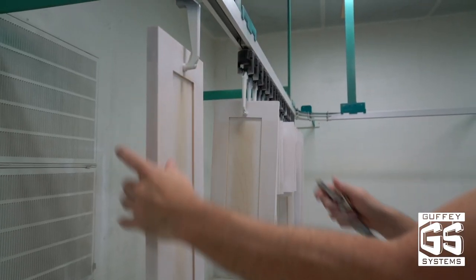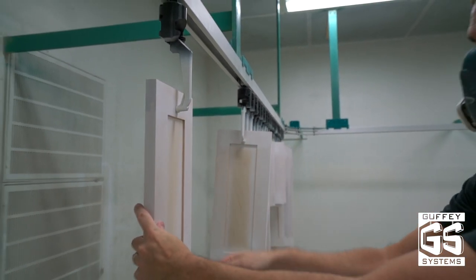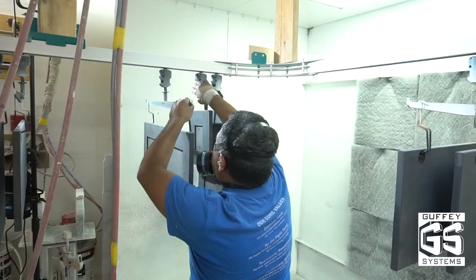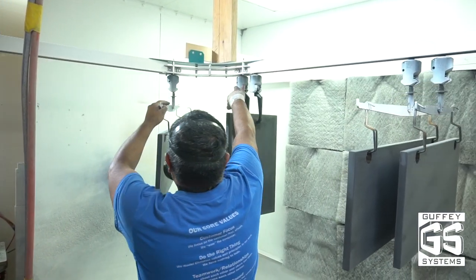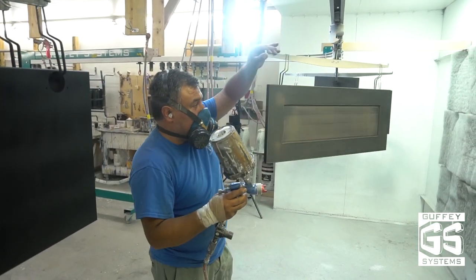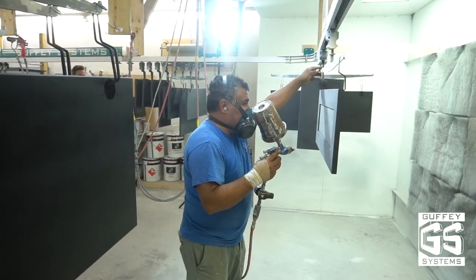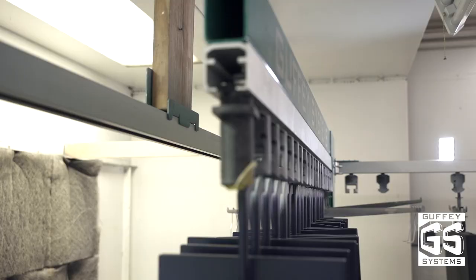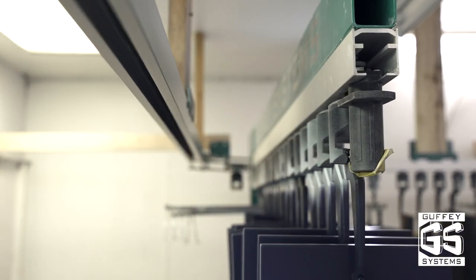Guffey Systems is an efficient and cost-effective material handling system designed to forever change the way you finish. It provides the efficiencies of automation without replacing the skill, art, and craftsmanship of the finisher. Whether you're looking for batch or continuous flow processing, Guffey Systems has a product line for you.